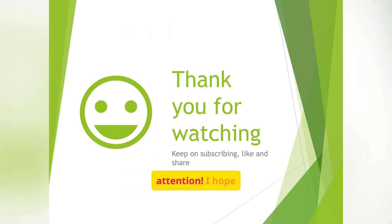Thank you for your time and attention. I hope this presentation has been informative and helpful. Keep on subscribing, liking, and sharing — I'll see you in the next one.